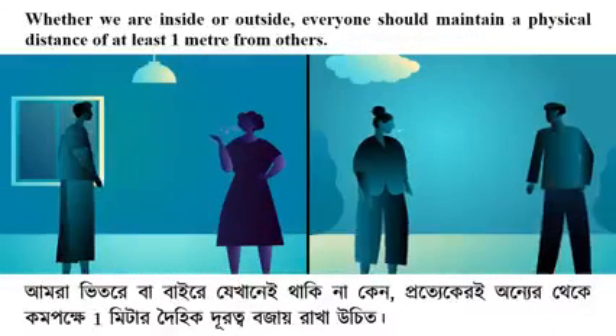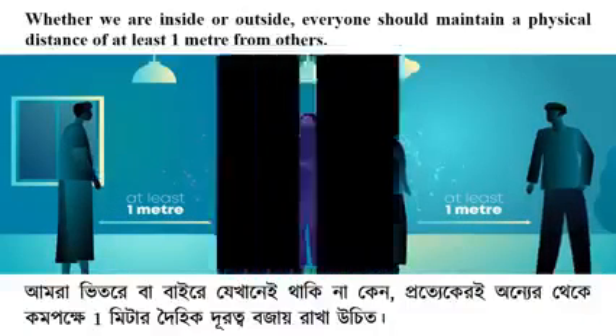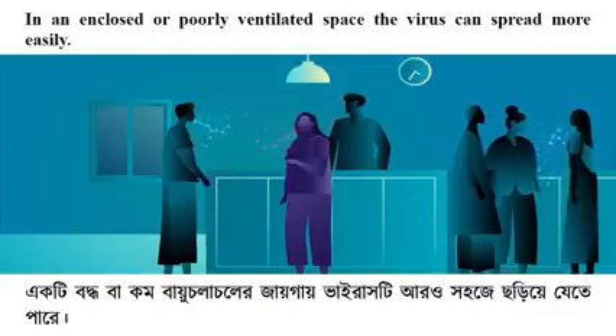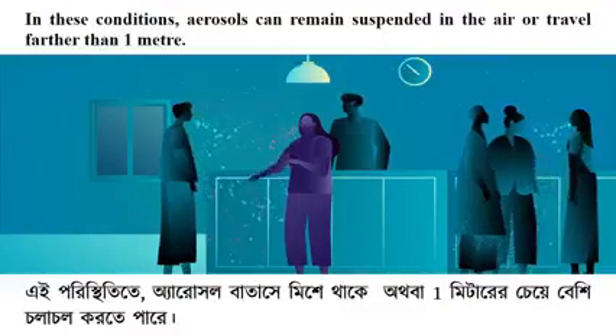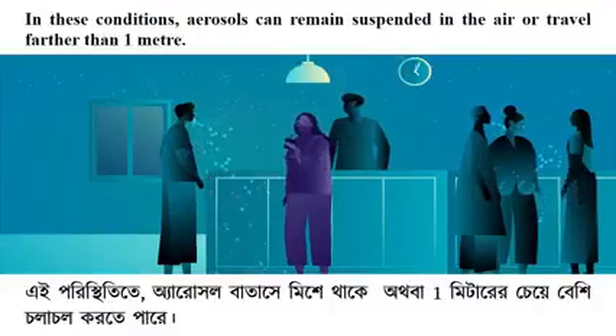Whether we are inside or outside, everyone should maintain a physical distance of at least one meter from others. In an enclosed or poorly ventilated space, the virus can spread more easily. In these conditions, aerosols can remain suspended in the air or travel farther than one meter.